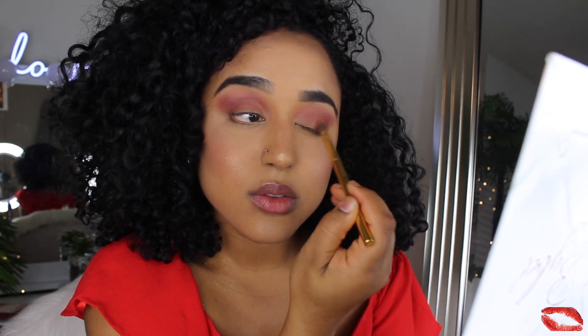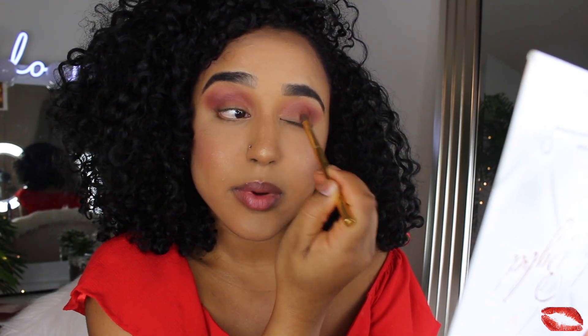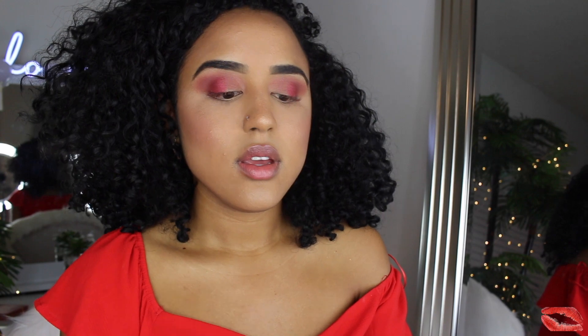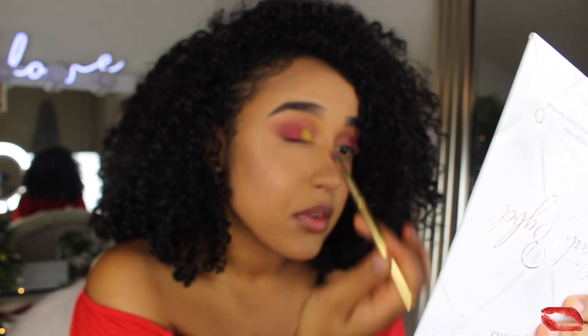These are really good for the price — they're really pigmented. This is supposed to be a review and I completely forgot, but for the price they're very pigmented. I don't want to do the whole eyelid, just a partial look. The last eyeshadow I'm going to use is Cleo Amor, the yellow one. I'm putting it on the inner corner. It has really good color payoff.